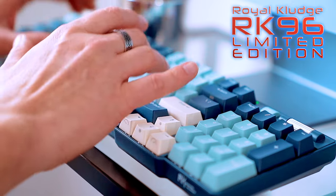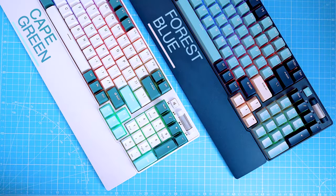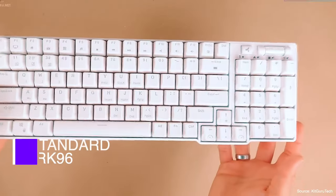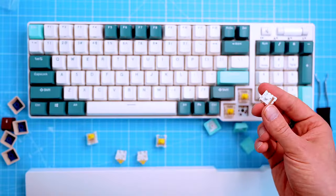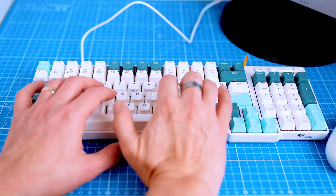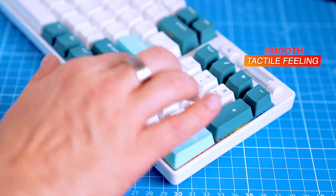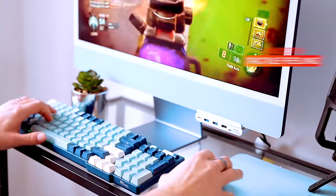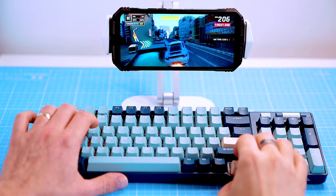The limited edition comes in two attractive color options: forest blue and cape green. What differs these two from the standard RK96 is that both versions come with pre-lubed RK yellow linear switches, giving the keyboard a heavier but smooth tactile feeling compared to the standard version — ideal for rapid-fire keypresses and fast-paced gaming. In other words, it's silent but deadly.